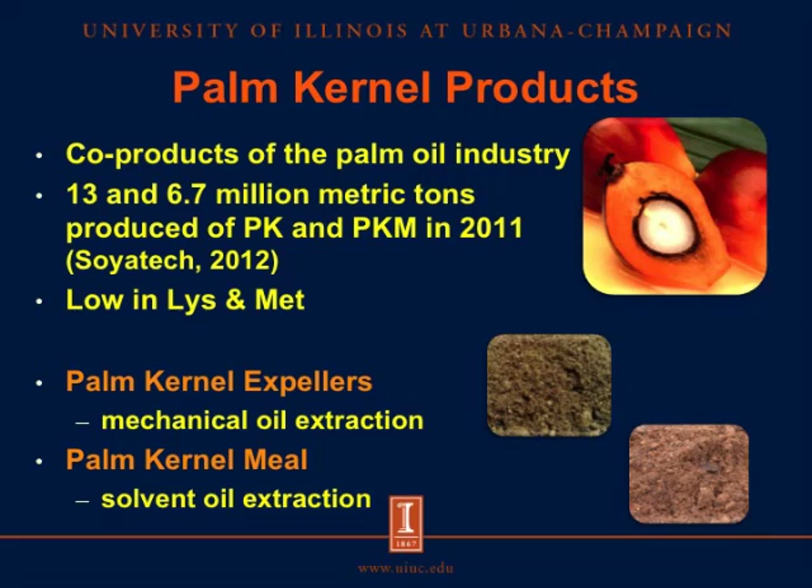The palm kernel products are co-products of the palm oil industry. In 2011, around 13 million metric tons of palm kernels were produced, and around 6.7 million metric tons of palm kernel meal was produced. Palm kernel products are mainly used as a protein source; however, they are relatively low in lysine and methionine compared with soybean meal. The palm kernel products used in this experiment were palm kernel expellers, produced after mechanical oil extraction, and palm kernel meal, produced after solvent oil extraction.